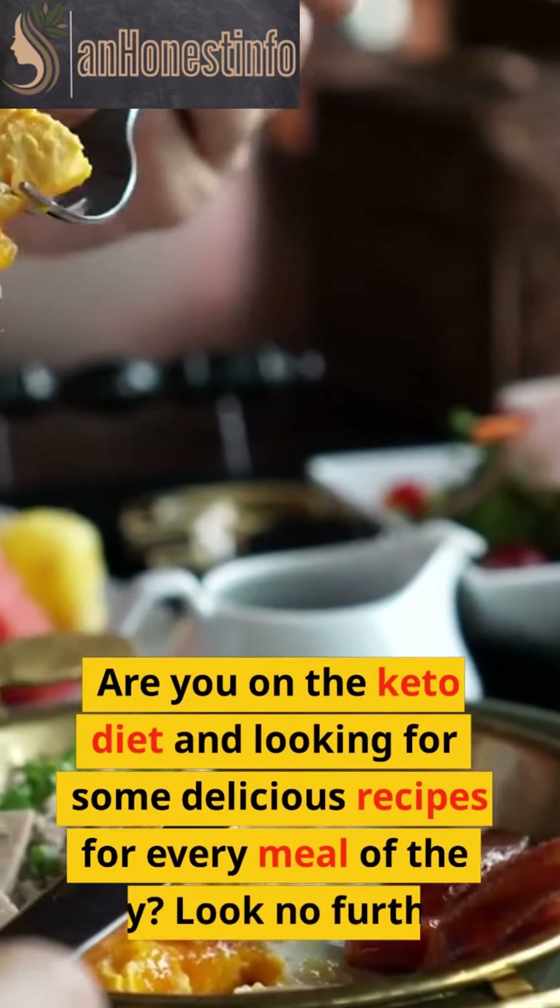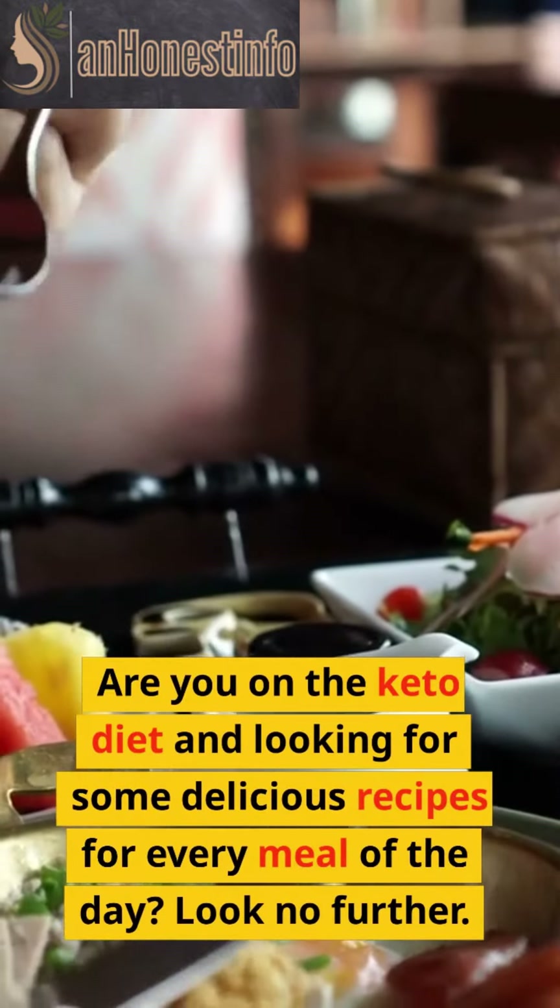Are you on the keto diet and looking for some delicious recipes for every meal of the day? Look no further.